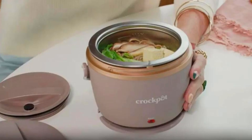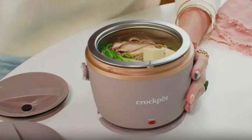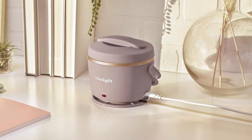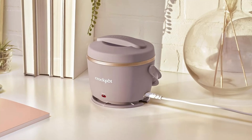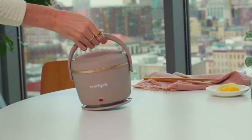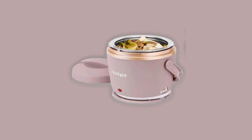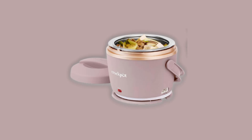Portable perfection — your meals, your way. The Crock-Pot Lunch Crock Food Warmer is designed for your convenience. Its 20-ounce capacity is perfect for carrying your favorite leftovers, soups, chili, and more. Whether you're in the office, working from home, or embarking on a road trip, this heated lunchbox ensures that your meals are always at your fingertips.